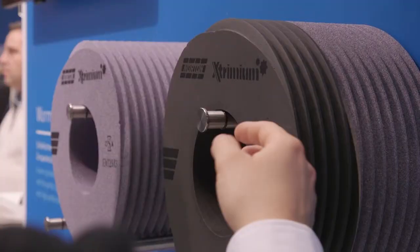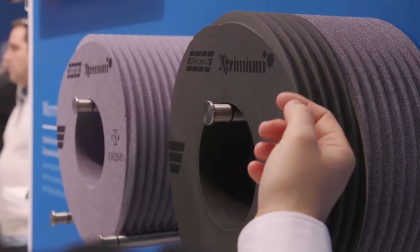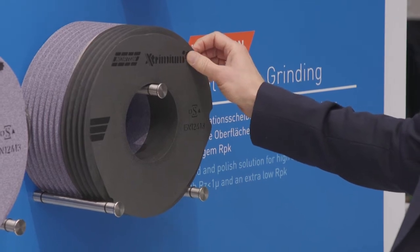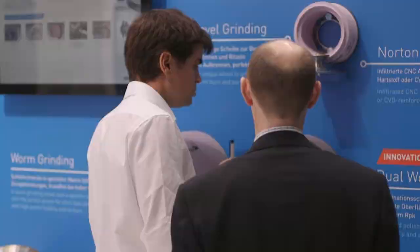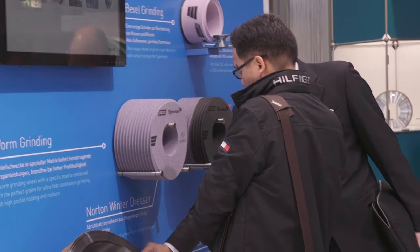We are here to introduce you to our new platform for gear grinding, which is Norton Extremium. It means that when you need a grinding wheel for gears, you just need to remember that name. You have the bevel wheel, the profile wheel, the worm wheel, and our latest — the dual wheel.